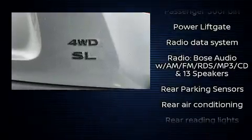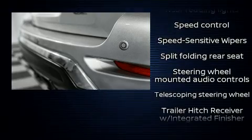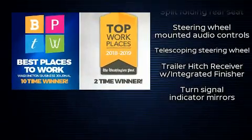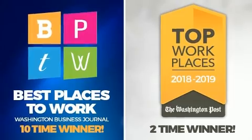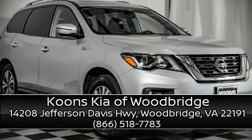Take assurance in side curtain airbags providing head protection in the event of a severe collision. A Carfax history report indicates just one previous owner. Please don't hesitate to give us a call.